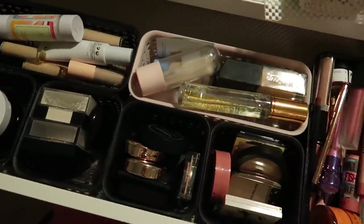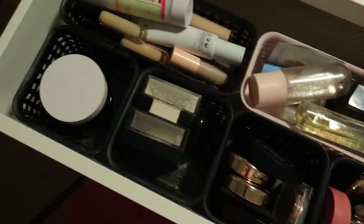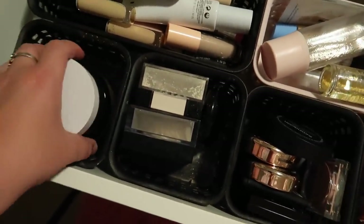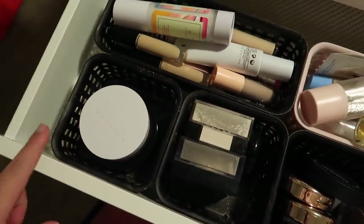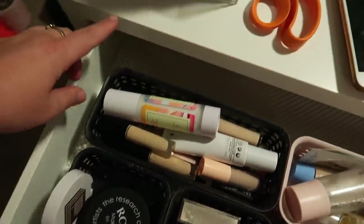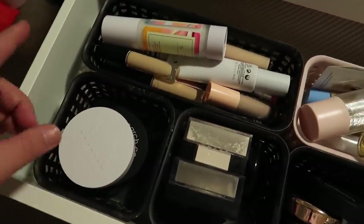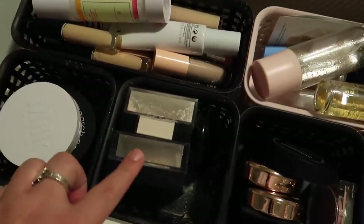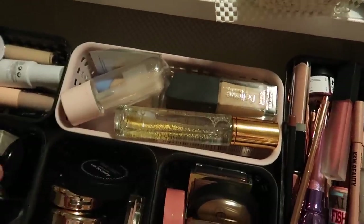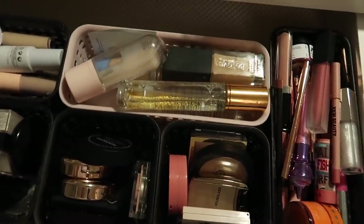This is sort of how I have everything organized — just a little overview. This component here is for products that can't lay flat. This drawer is definitely shallower than the Malm desk that I had before, so I can't set these up on their side because they will hit the top. So this is kind of a miscellaneous section for larger products. I still have my concealers and primers together, my powders, highlighters, foundations, and setting sprays. It drives me nuts that this isn't the same color but it fits perfectly and it's the same brand, so oh well.